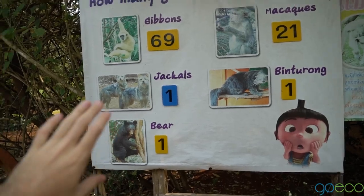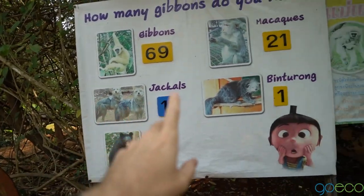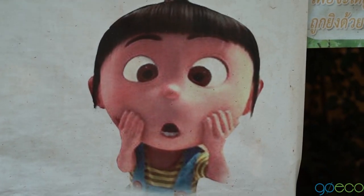This is all the animals currently at the farm: 69 gibbons, 21 macaws, 1 jackal, a binturong, and a bear.